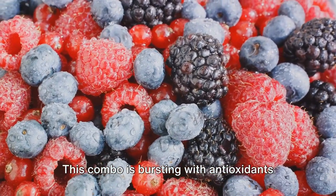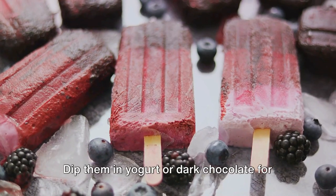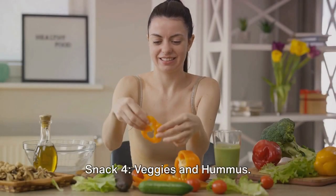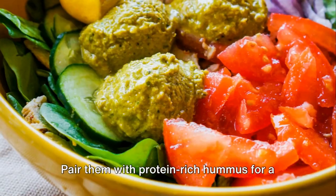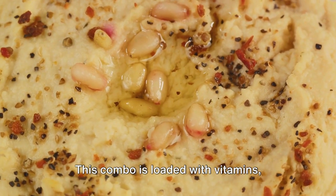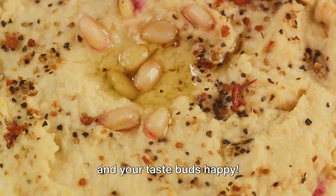This combo is bursting with antioxidants to fight free radicals and keep your energy levels high. Dip them in yogurt or dark chocolate for an extra nutritional boost. Snack 4: Veggies and Hummus. Chop up your favorite veggies like carrots, cucumber, and bell peppers for a crunchy and refreshing snack. Pair them with protein-rich hummus for a satisfying dip. This combo is loaded with vitamins, minerals, and fiber to keep you energized and your taste buds happy.